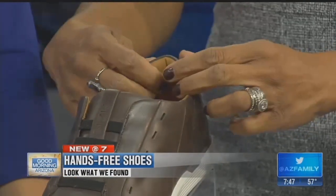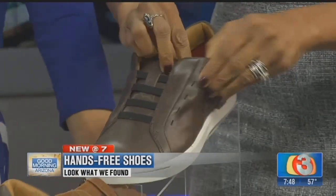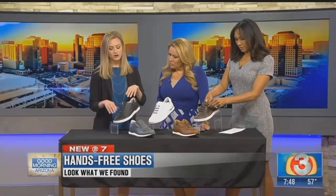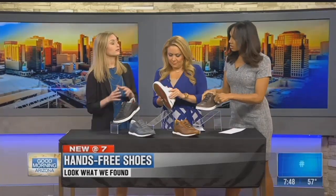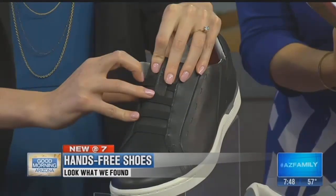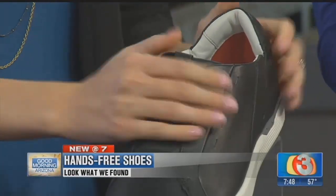Not only does it make the shoe hands-free — no laces, buckles, snaps, or straps required — but it's also going to protect the materials of the shoe because it's all top-grain, supple leathers, very sleek and high-fashion. There's also a tongue stabilizer with fasteners on the side that creates even more of a custom fit. If you have a wider or more narrow foot, you can adjust these to your custom setting. Once you have it set, you just step in and out — they fit perfectly.